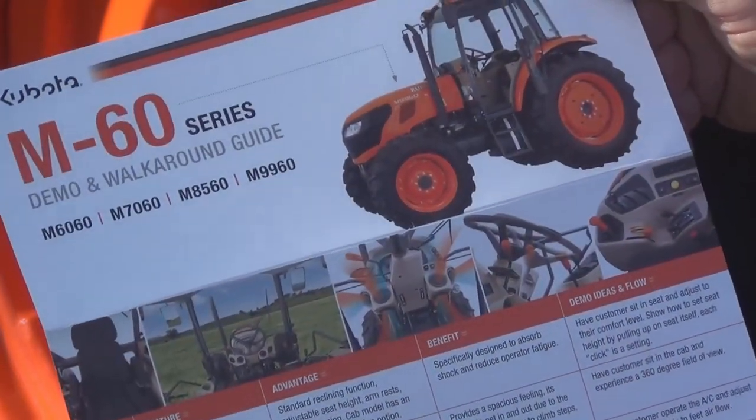On your walk-around guides, remember the transmission and make sure to cover that with your customers. The M60 series — the 8560 and 9960 — have a couple of different transmission choices. For mowing applications with our flail mowers and our side rotary, we're recommending the 12-speed or the 24-speed. You have six gears in your low range and six gears in high range, giving you all the ground speeds you're really looking for, particularly with the new 24-speed.